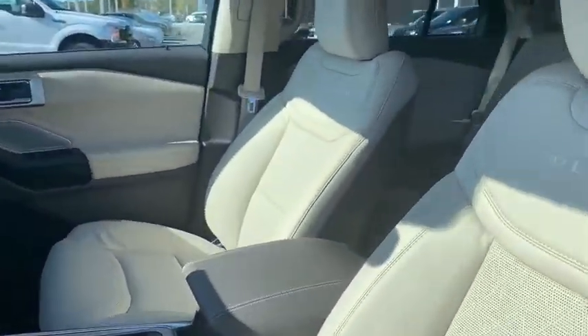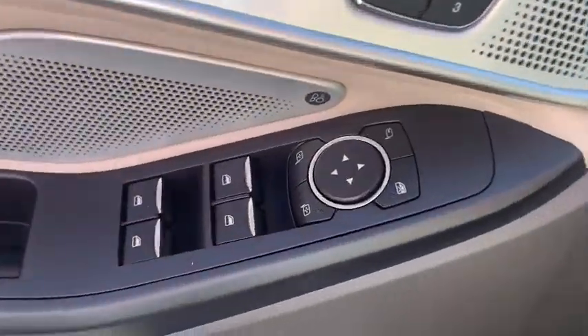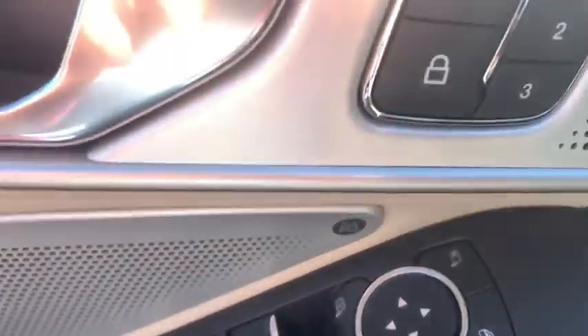Power liftgate, traction control, power passenger seat, dual airbags, leather-wrapped steering wheel, power steering, four-wheel disc brakes, heated front seat.